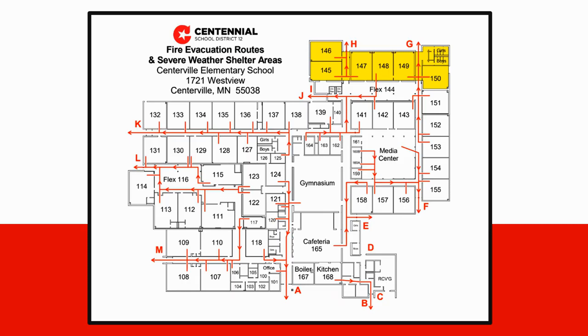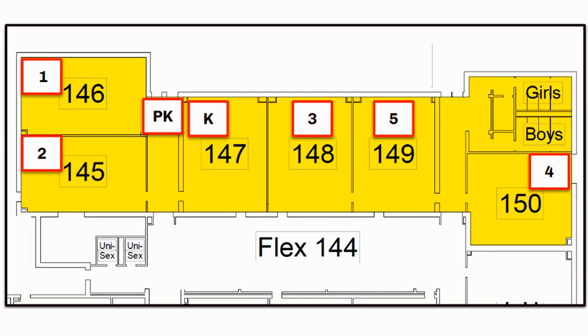Boys and girls, you've probably seen these maps located right next to the door as you leave your classroom. The yellow part is our severe weather shelter — this is where we're all going. Each grade level has a very specific place: kindergarten in room 147, pre-K in the hallway, second graders in the music room, first graders in the STEM room, fourth graders in room 150, and fifth graders in room 149. The additional hallway space is for extra adults working throughout the building.